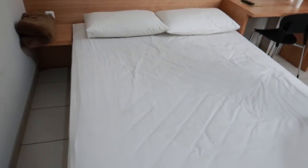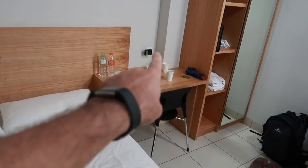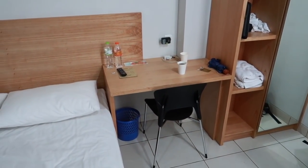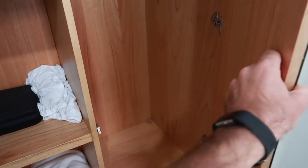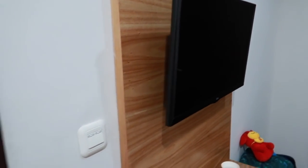Alright guys, so this is the room here. You've got a queen size bed, and a plug over there and a plug over there for charging your phones and electronics. Then you've got a desk here, good for editing videos on, and a closet area. There's also another closet here, and a pretty cool little couch. TV with cable and the bathroom.